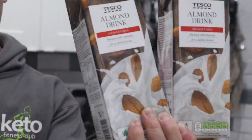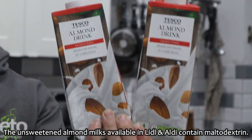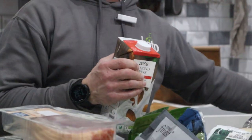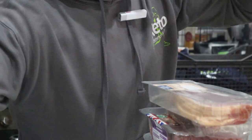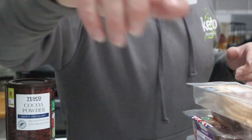Almond milk — Tesco's own branded almond milk, either fresh or long life. It doesn't contain maltodextrin, so that's a safe one. At the moment they've got Almond Breeze on there for a pound a carton as well, and you can sometimes get the Alpro stuff at a pound.